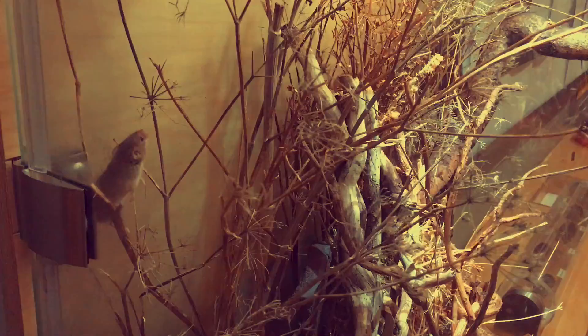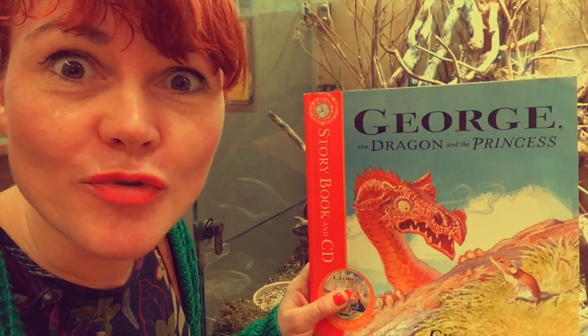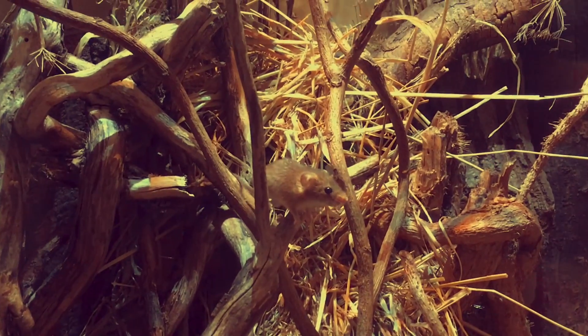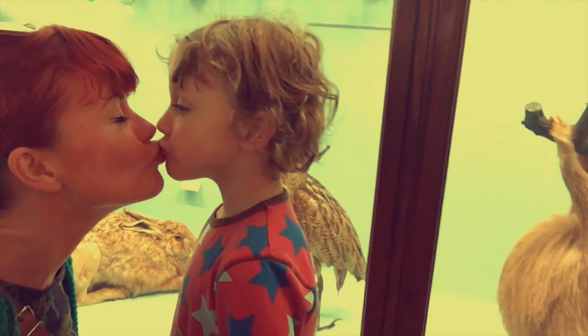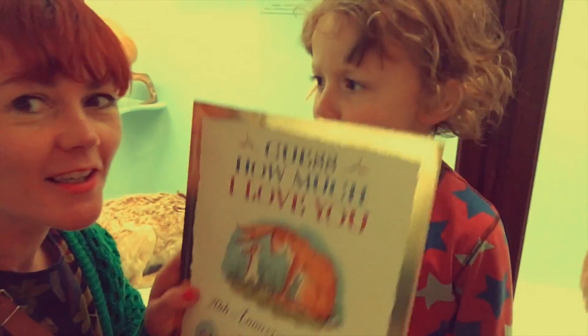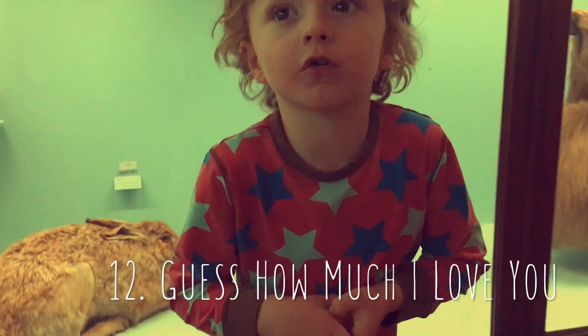Hello, little mouse. Another great book with a mouse in it is George and the Dragon and Princess — it's brilliant, it's about a little mouse and a very big dragon. Hello, little mouse. Austin — Guess How Much I Love You. Guess How Much I Love You — to the moon and back.